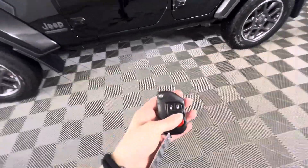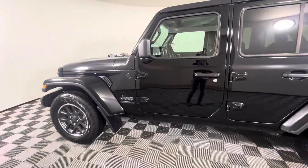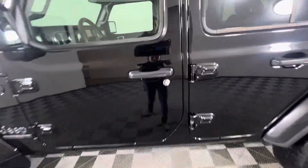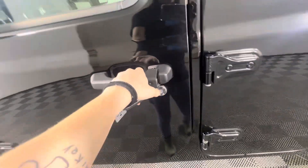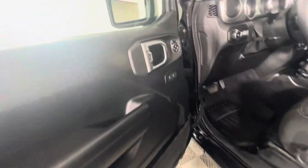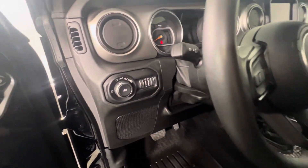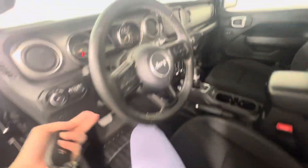We do have remote start on the keypad, and there is also keyless entry as well. You have your side mirror controls here, light controls, and we do have weather tucks for the front and back.